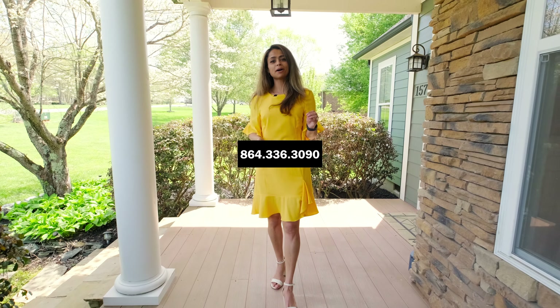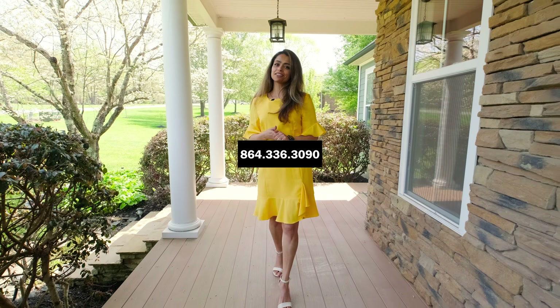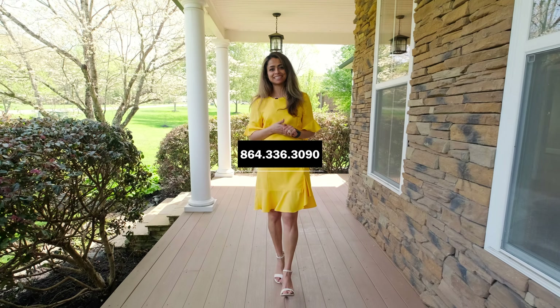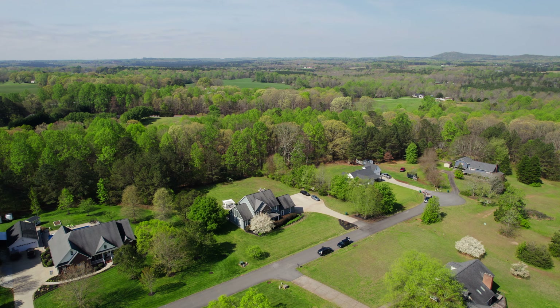If you want to learn more about this home, call or text the number on the screen. This is Lida Othman, your real estate agent with Keller Williams Realty. See you soon.